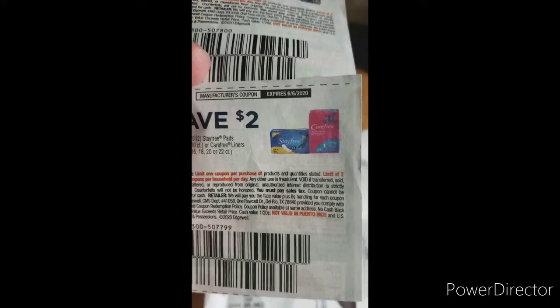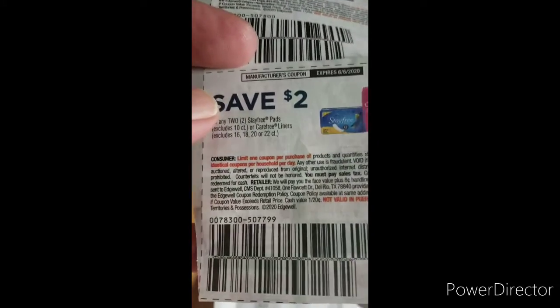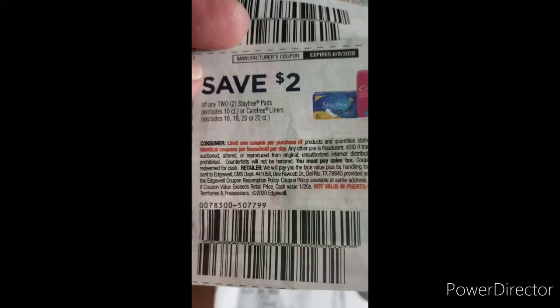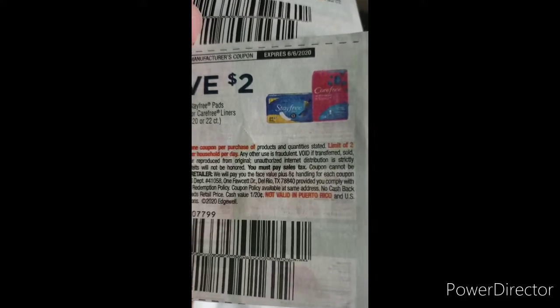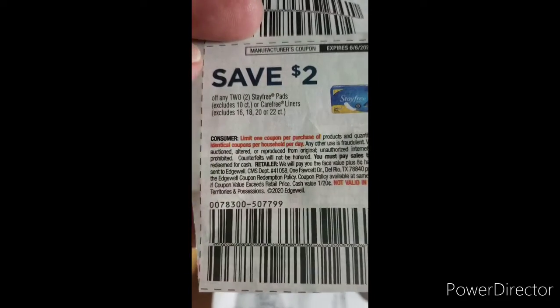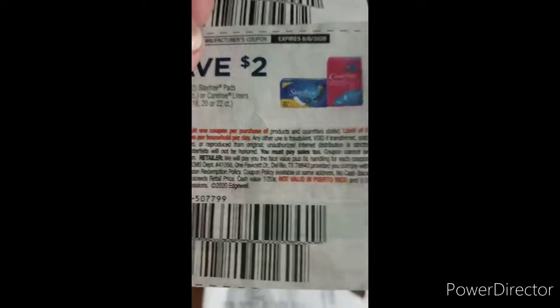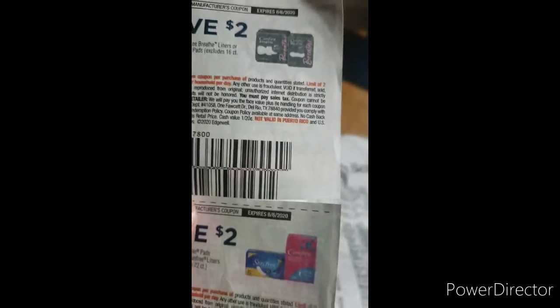The Stayfree are also part of the buy-five-save-five, so they're $1.99 each and you end up paying a dollar each. You need to make sure you read your coupon — both say limit one coupon per purchase, limit of two. You can't use four of these coupons; you can only use two at a time. You can go to multiple stores, however.